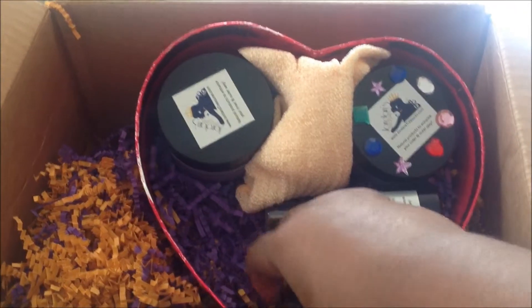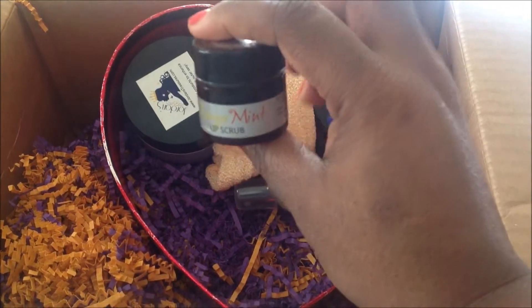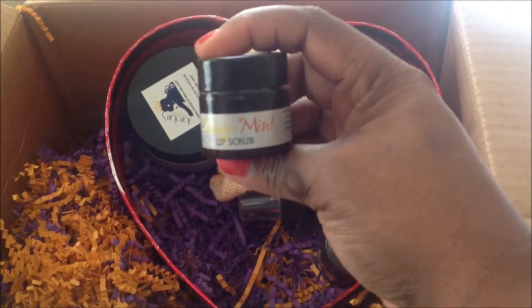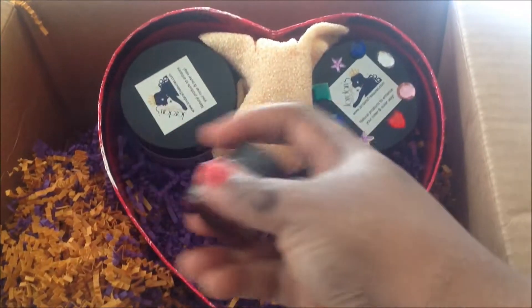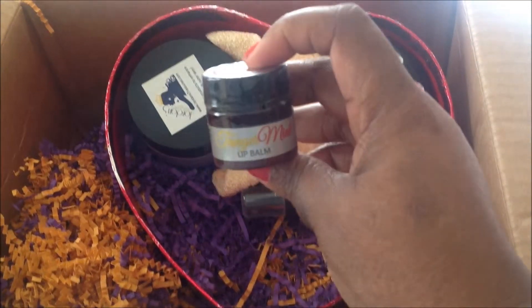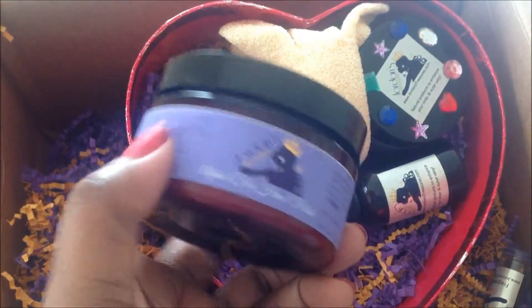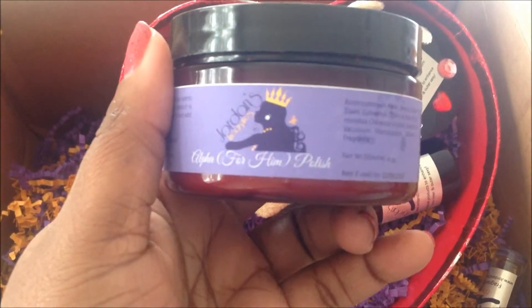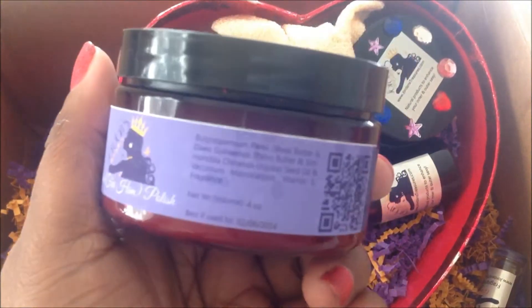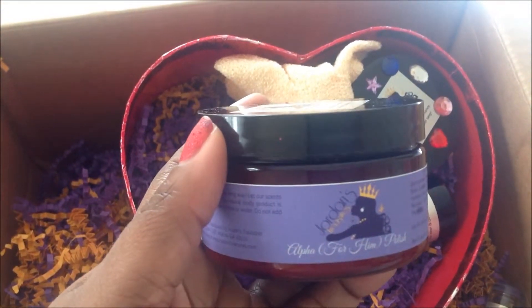Everything in here smelled so good — that wasn't even a problem at all. So here's the lip scrub — that's a nice size. And then of course, after you scrub your lips, you want them to smell good, and here's the lip balm. Next we have — this is the alpha for him polish. So as y'all see, my husband is going to be in for a treat tonight.